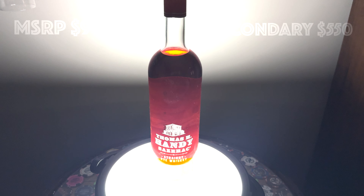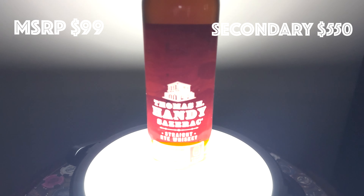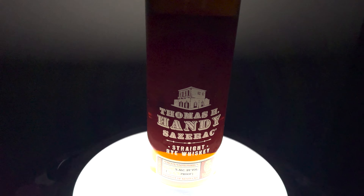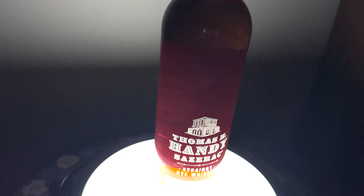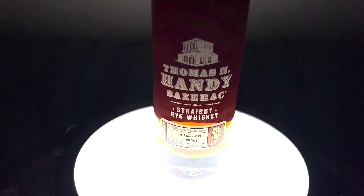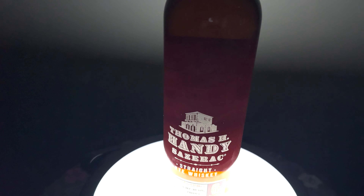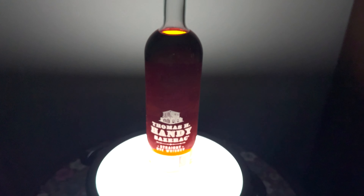Lucky number 11. From all accounts, this year's Thomas H. Handy is better than normal, but the first one I've ever tried, and it is fantastic. It beats out George T. Stag only because of its cheaper price — not really MSRP, because who can get that? But you can pick this up on secondary for a lot less.